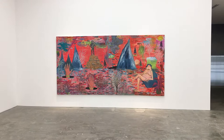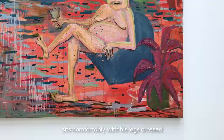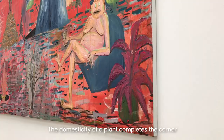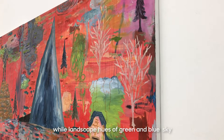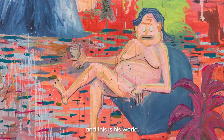On the lower right area, an androgynous nude holding a wine-filled glass sits comfortably with his legs crossed. He is both watching his landscape and posing for the audience. He holds a relaxed smile, as if enjoying a drink after the workday. The domesticity of a plant completes the corner, while landscape hues of green and blue sky hover by his head. Pau Martinez says this is a self-portrait, and this is his world. His eyes are the color of the greenery.